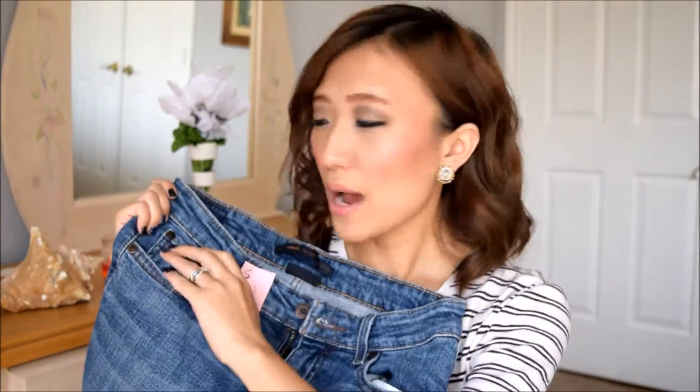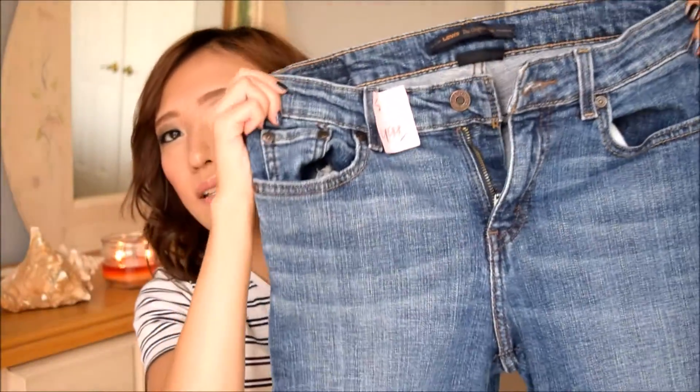The first thing is these Levi's Original jeans. They were originally $4.99 but with the 50% off sale I got them for about $2.50. These are the more traditional Levi's — a little more high-waisted than usual — and they are in such good condition. I cannot believe I got them for $2.50.